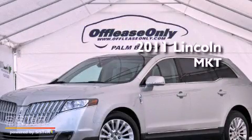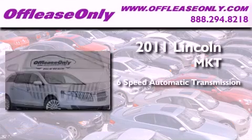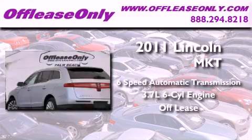This is a 2011 Lincoln MKT. This crossover has a 6-speed automatic transmission and a 3.7-liter V6. Having just come off lease, this Lincoln is in like-new condition.